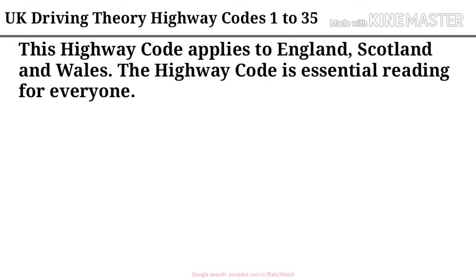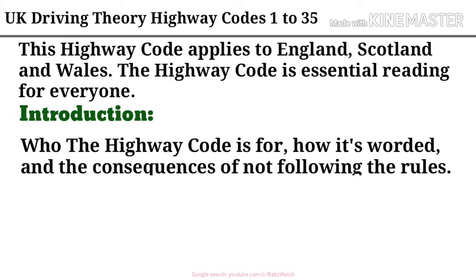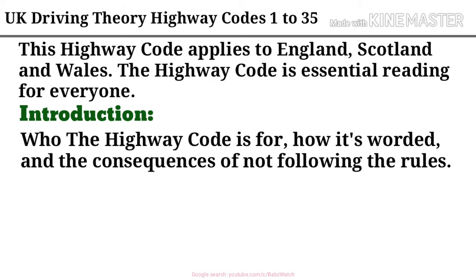This Highway Code applies to England, Scotland and Wales. The Highway Code is essential reading for everyone. Introduction: who the Highway Code is for, how it's worded, and the consequences of not following the rules.